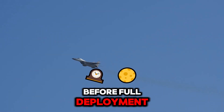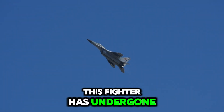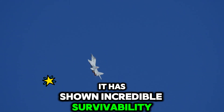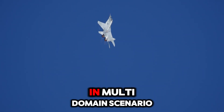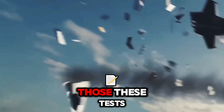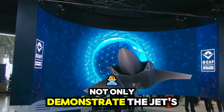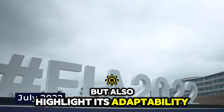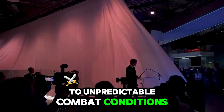Before full deployment, this fighter has undergone extensive testing. In simulated combat, it has shown incredible survivability and effectiveness in multi-domain scenarios. These tests not only demonstrate the jet's operational readiness, but also highlight its adaptability to unpredictable combat conditions.